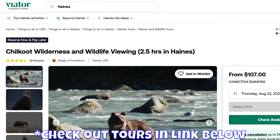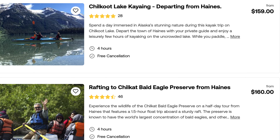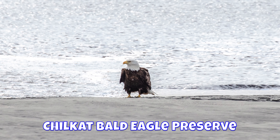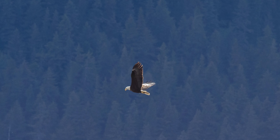You can take excursions or Viator tours and kayak, raft, and view wildlife on the Chilkat River. There's an eagle preserve on the Chilkat River — in late fall, about 4,000 bald eagles gather to feed on salmon there.